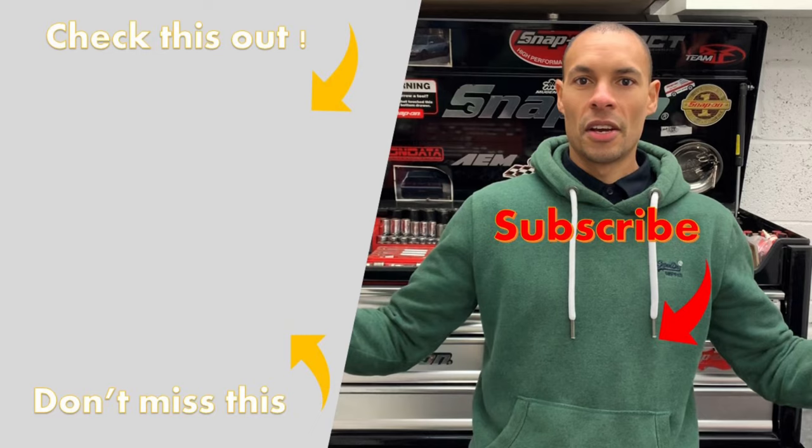Ok then guys, that's it. Thanks for watching, and as always, if you like these videos give it a thumbs up, hit the subscribe button, and I'll see you in the next video. Take care.